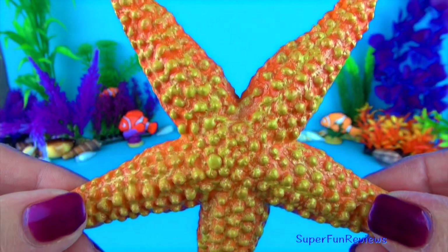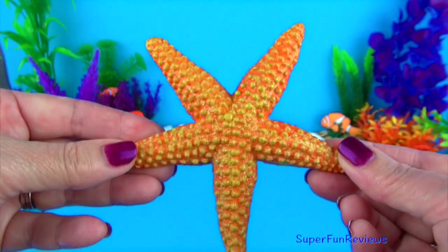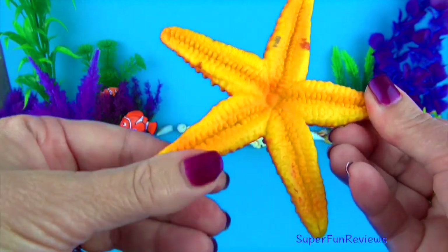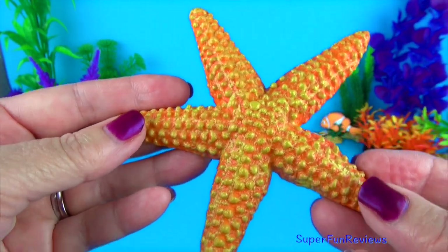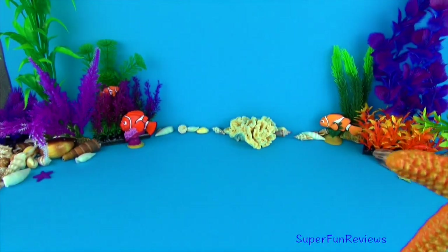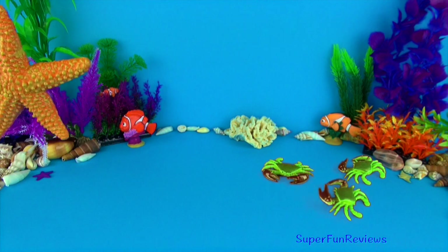Starfish belong to a large group of marine animals called echinoderms. Starfish are usually found in the shallow water of any world ocean. They are not related to fish. I like to call them sea stars. Sea stars can regenerate missing parts of their body. If a predator eats part of the starfish, it will eventually grow back. They eat clams, shells and mussels.